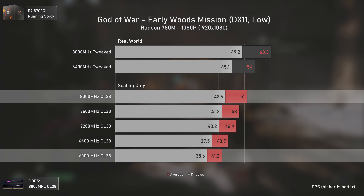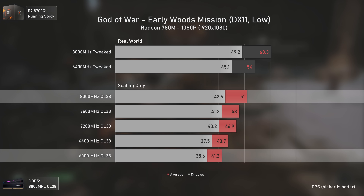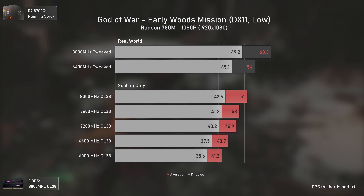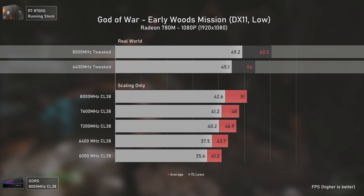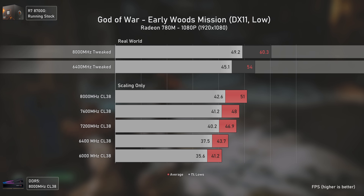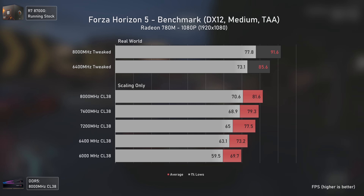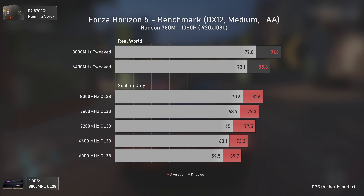God of War is a title that loves bandwidth, which is visible even in the scaling scenario — the highest frequency is 24 percent faster than the slowest. The 6400 MHz tweaked configuration gets very close to 8000 MHz tweaked results. What's surprising is that the gap between 6400 MHz tweaked and 8000 MHz tweaked is also bigger here at 12 percent, which is interesting to note.